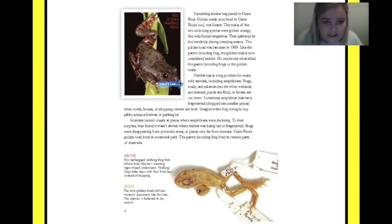Imagine a tiny frog trying to hop safely across a freeway or parking lot. Scientists looked closely at places where amphibians were declining, and to their surprise they found it wasn't always where habitat was being lost or fragmented — frogs were disappearing from protected areas or places very far from humans.